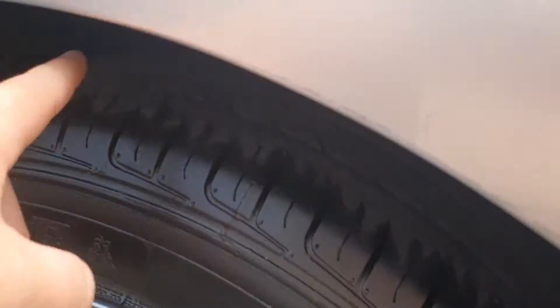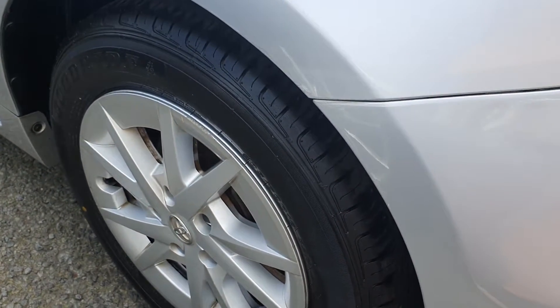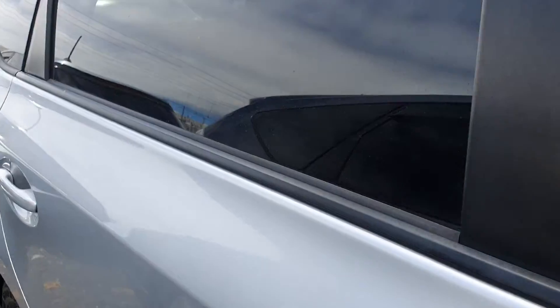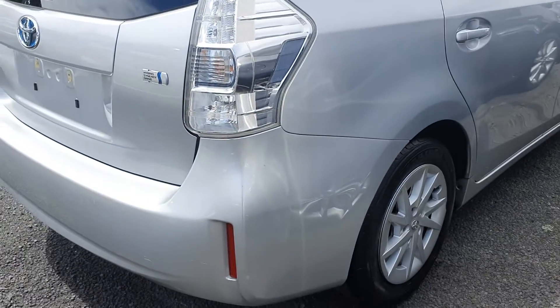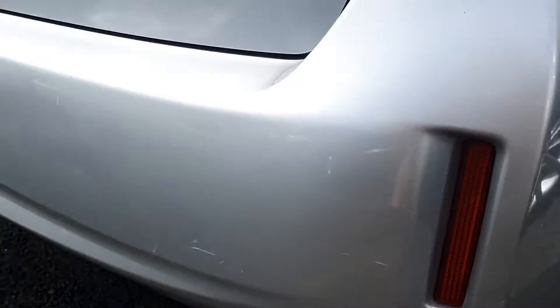I'll show you around the side. It's got good tread depth on it, it's got your standard hub caps and Toyota wheels. This is more of a base model by the looks of it.